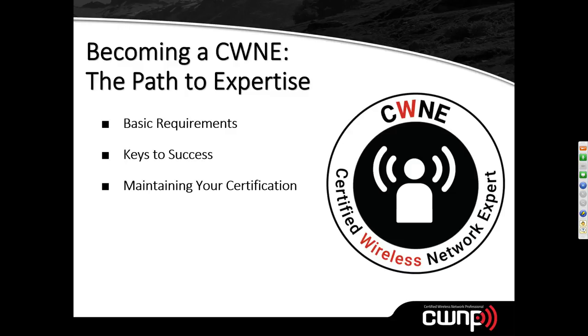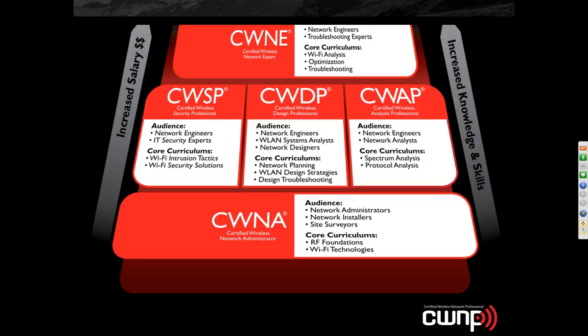We'll cover some tips and tricks for the most successful CWNE applications and how you go about maintaining your certification once it is acquired. In this brief webinar today — probably less than 30 minutes — we'll go over these issues and then have some time at the end for Q&A.